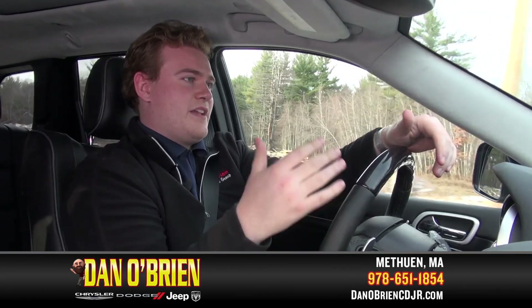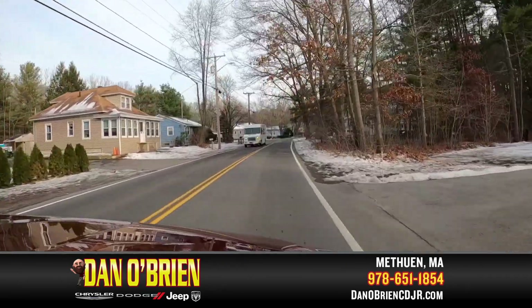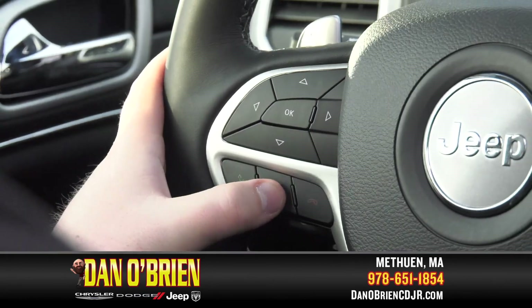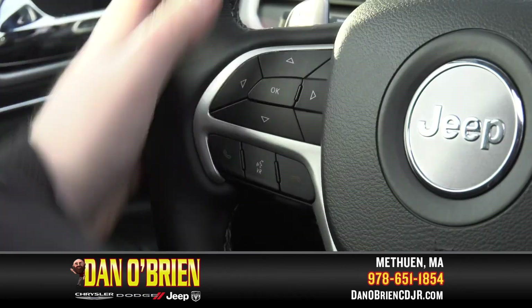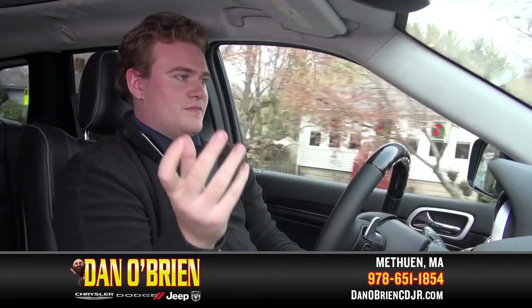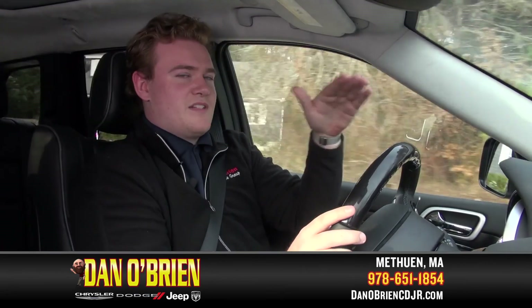In addition to having everything at the touch of your fingers, you can also use voice command through the steering wheel. If you press a button on the lower left-hand side of the steering wheel, you can enable voice command, which gives you a list of commands to give the vehicle. For example, if I wanted to call my mom, I'd just hold the button down, say 'call mom,' and the vehicle would call her through the car speakers — and I'd never have to take my eyes off the road.